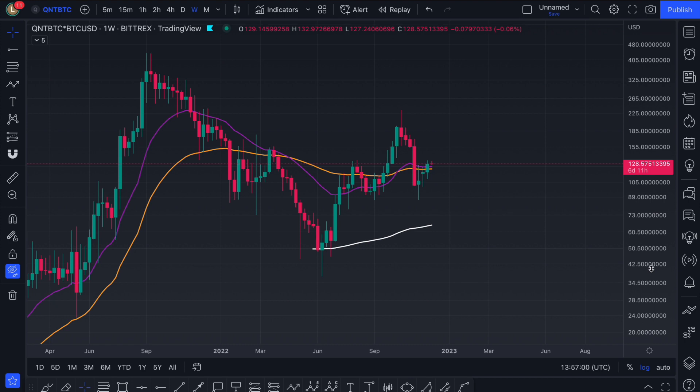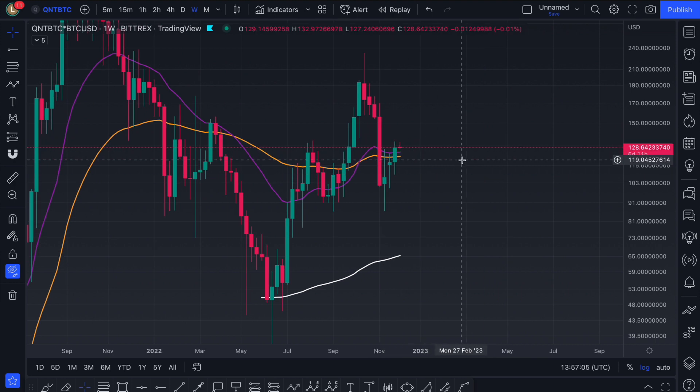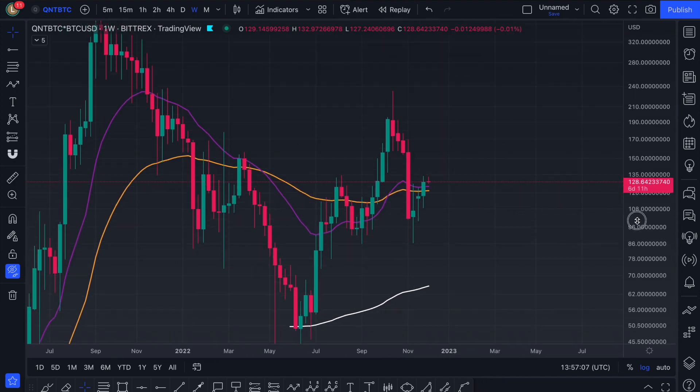Today we'll be looking at Quant. On the weekly time frame, we can actually see that we have had a weekly close back above these EMAs. That is a bullish sign, but we're going to get into that in more detail to understand that we are still actually under very key resistances. This is essentially just the first step. Just as we pumped above the EMAs over here on the weekly time frame, flipping things bullish for months - this is the weekly time frame, four candles is roughly a month - but that was just the first step.